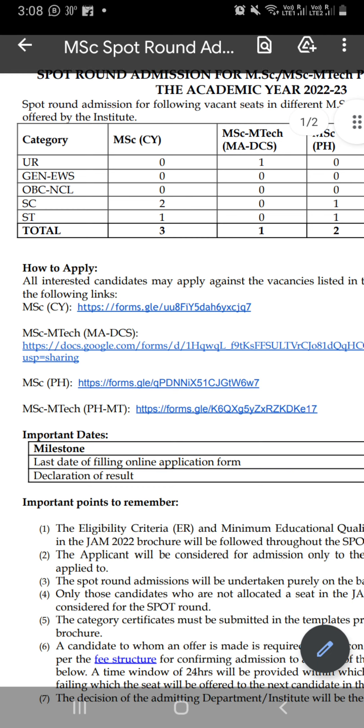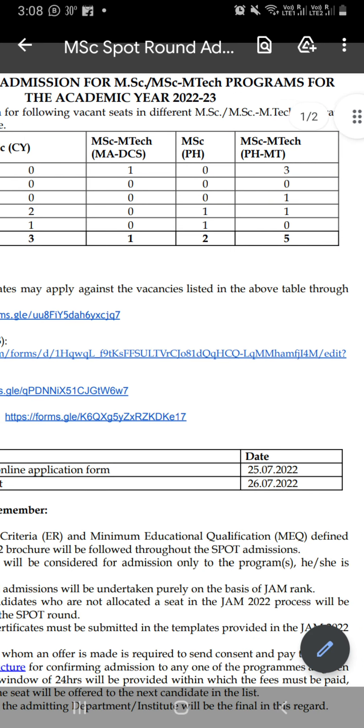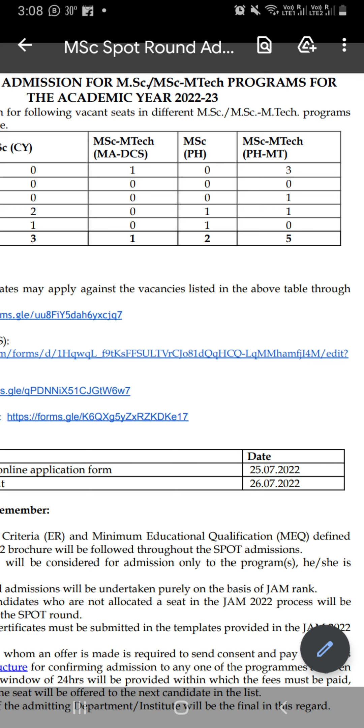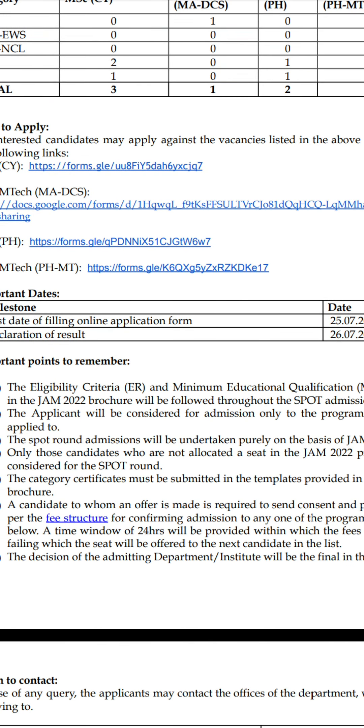What will you do to apply for the particular subject? If you are applying for the particular subject, you will open the link and fill your application form. The last date for filling the online application is 25 July. Today is 24, so you will apply until tomorrow. This is why I have made this video quickly for you.